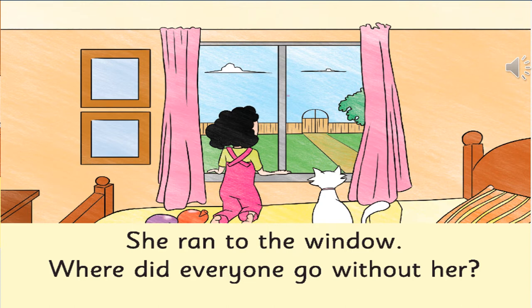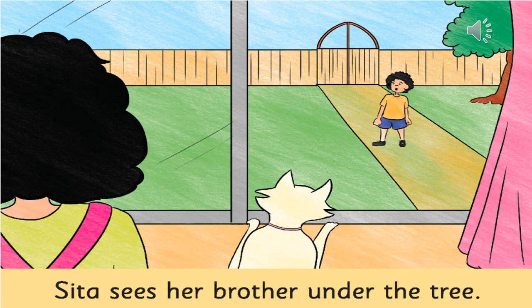And then, who is next to her? The cat is next to her on the bed. Now, in the next page, whom does she see from the window? She sees a boy — and who is this boy? This boy is her brother, and he is under the tree.